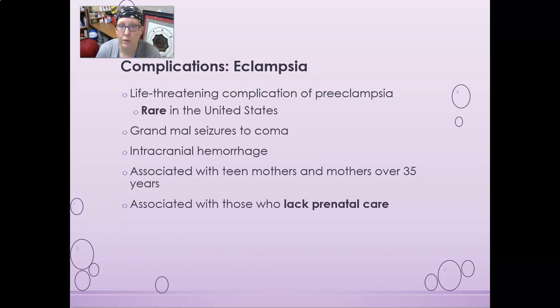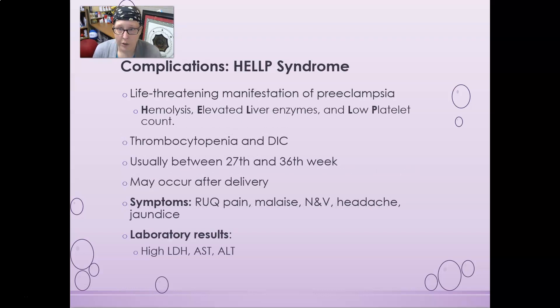Preeclampsia can progress to eclampsia, which is a life-threatening complication. In eclampsia, the mom develops grand mal seizures and can fall into a coma. There may also be intracranial hemorrhage — brain bleeds. It is associated with teen mothers and mothers over 35, and is more common in those lacking prenatal care or access to health care services, such as in third-world countries.